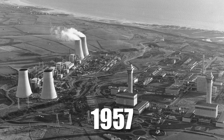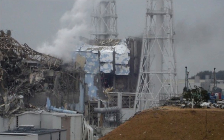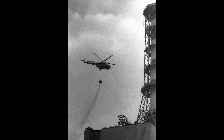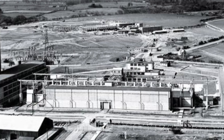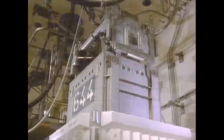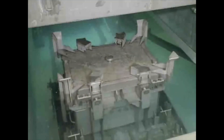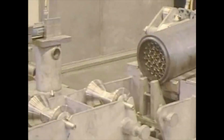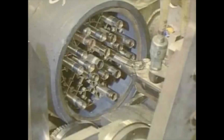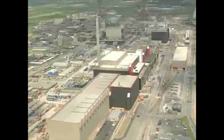In 1957, Sellafield faced its darkest chapter: the Windscale fire. One of the most severe nuclear accidents of its time, the fire released radioactive materials into the environment, exposing critical flaws in safety protocols. By the 1970s, Sellafield had expanded into reprocessing spent nuclear fuel, becoming a key player in managing the back-end of the nuclear fuel cycle. However, this growth also led to the accumulation of vast quantities of nuclear waste, from spent fuel rods to radioactive sludge.